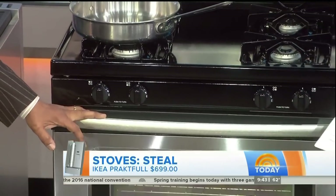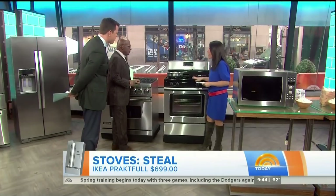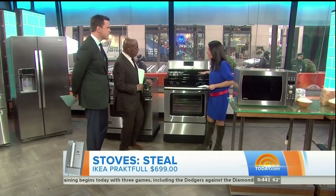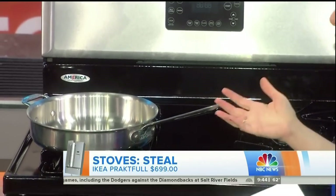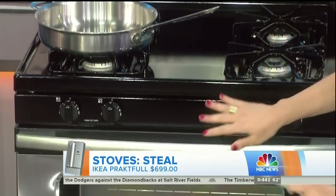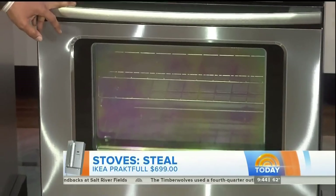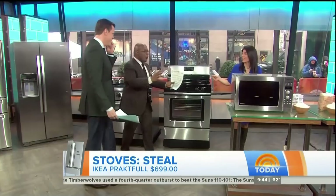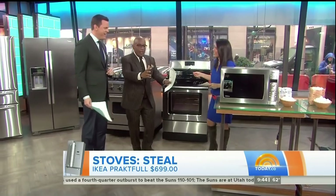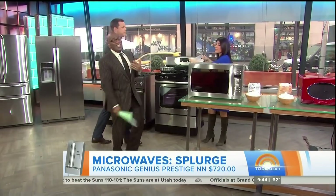This guy from Ikea — they do Swedish meatballs as well. The practical option is just $700. It gives you high heat on one of the burners, so you're going to get the ability to sear and stir fry, which we all love. And it's stainless steel. Do you have to put it together? You've got to build it yourself — it has that one little wrench and then you're done. And then you can make as many Swedish meatballs with all the money that you saved.